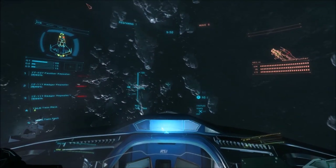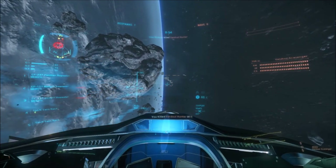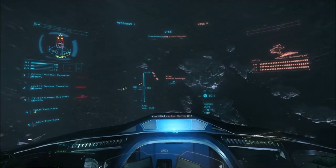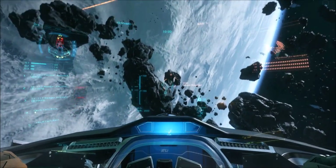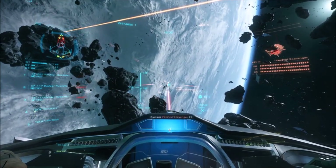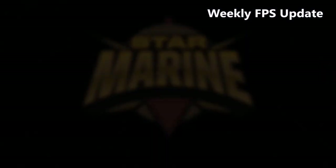There is also a big PTU patch stress test today, Sunday at 7pm GMT. They want everyone involved to play an Arena Commander match and then go on to the social module for 10 minutes, then go back to your hangar and play another Arena Commander match. Report any bugs you find. Get involved if you can.